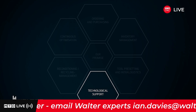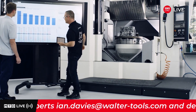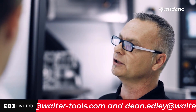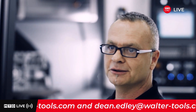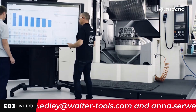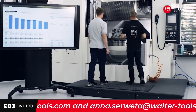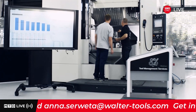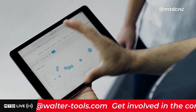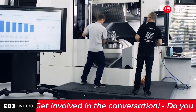Our experienced application engineers provide you with professional assistance at every stage of the production process, all the while utilizing the possibilities of digitization. Our digital solutions get to the heart of the machines and processes, using data to identify the main cost drivers and show you where untapped potential lies.